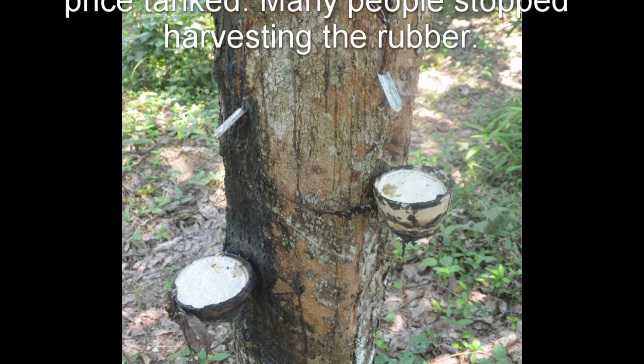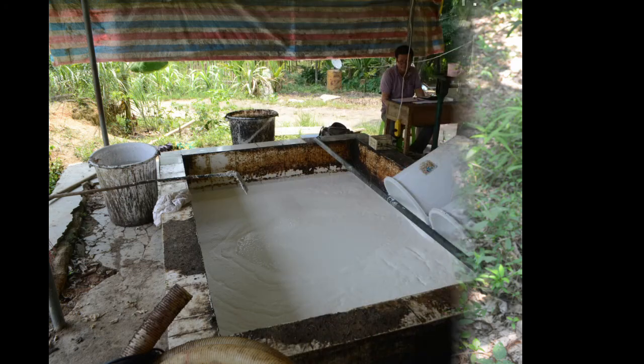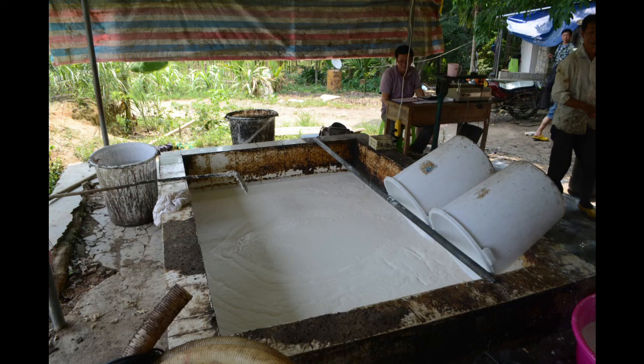And because of that, turtles are in decline. They harvest rubber like you see — they cut it, they score it, the sap comes out. It makes this nice white substance that looks like cheese sauce. They put it in vats like this to collect and sell it, and they move on.